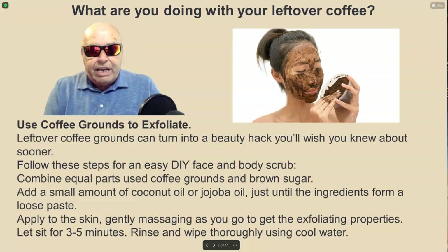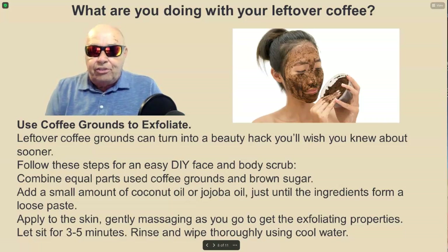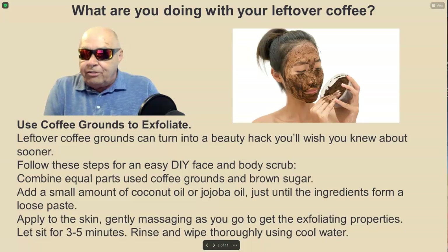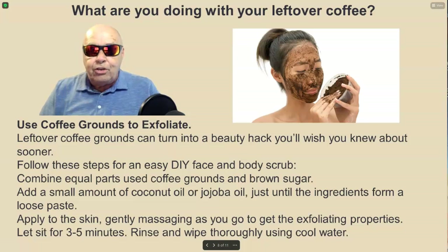Use coffee grounds to exfoliate. Leftover coffee grounds can turn into a beauty hack. Follow these steps for an easy DIY face and body scrub: combine equal parts used coffee grounds and brown sugar, add a small amount of coconut oil or jojoba oil just until the ingredients form a loose paste. Apply to the skin, gently massaging as you go to get the exfoliating properties. Let sit for three to five minutes, then rinse and wipe thoroughly using cold water.